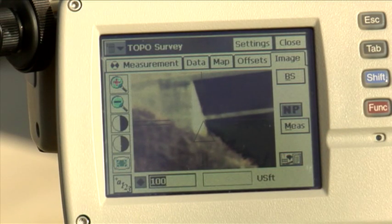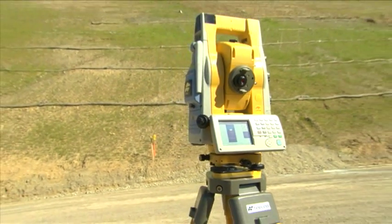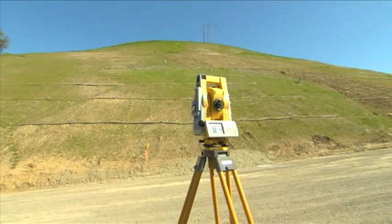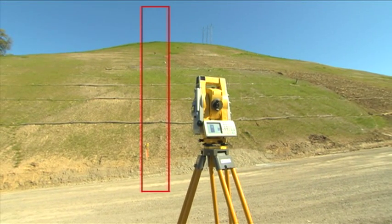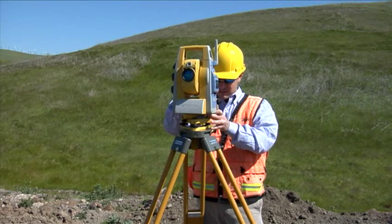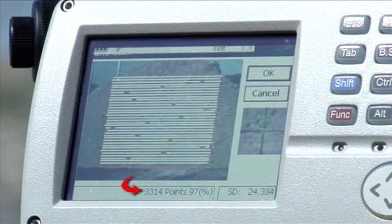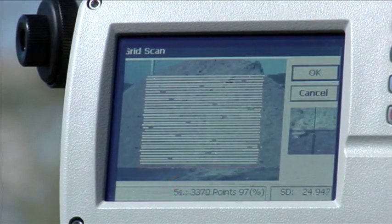TopServe 7 has all the functions you need, like topo collection and construction stakeout, as well as onboard scanning and monitoring. The IS onboard scanning feature scans an area of interest at a rate of up to 20 points per second. Take a look at the speed of these measurements and you'll see that conventional methods pale in comparison — look at that point count climb as the image displays and the points are measured.